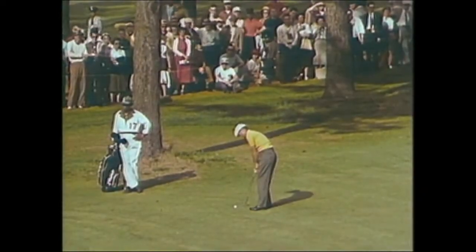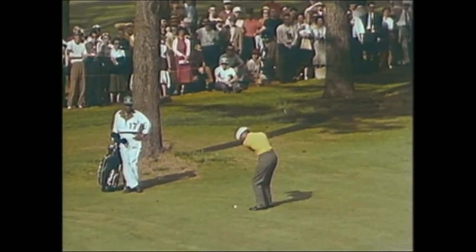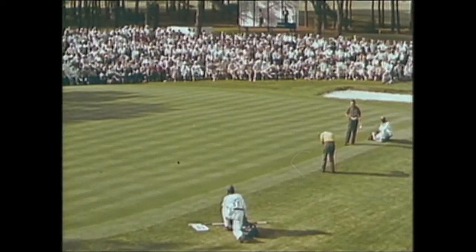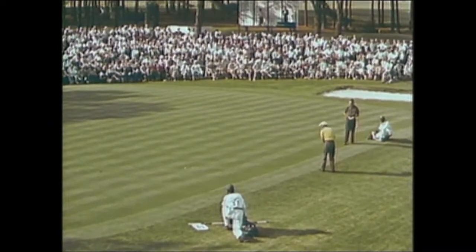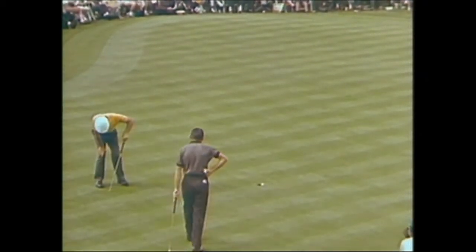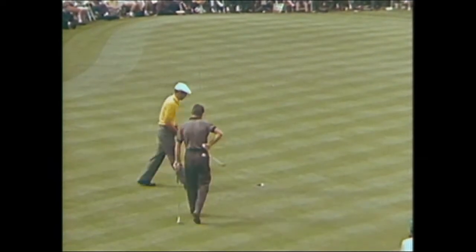At the 15th, Venturi prepares to hit his third shot — it clears the pond, lands on the green, and rolls back barely onto the putting surface. He has this approach putt up and beyond the cup. Too strong. Now Ken has this coming back — a tricky downhiller. Venturi sends it up to the pin, up and by. It's another bogey for Venturi here on the 15th.